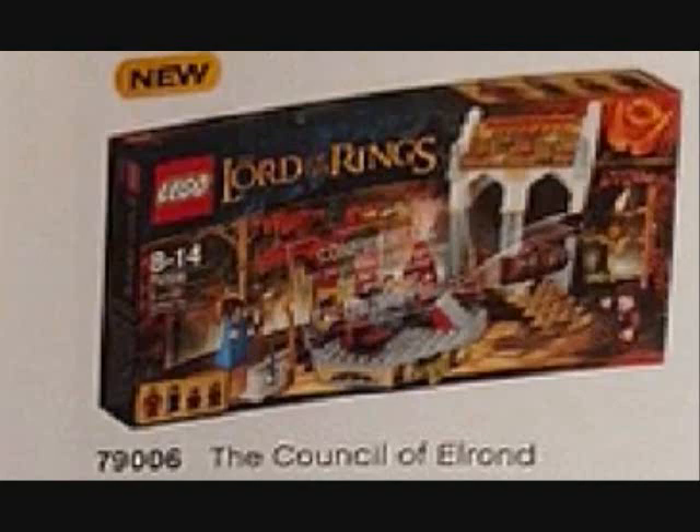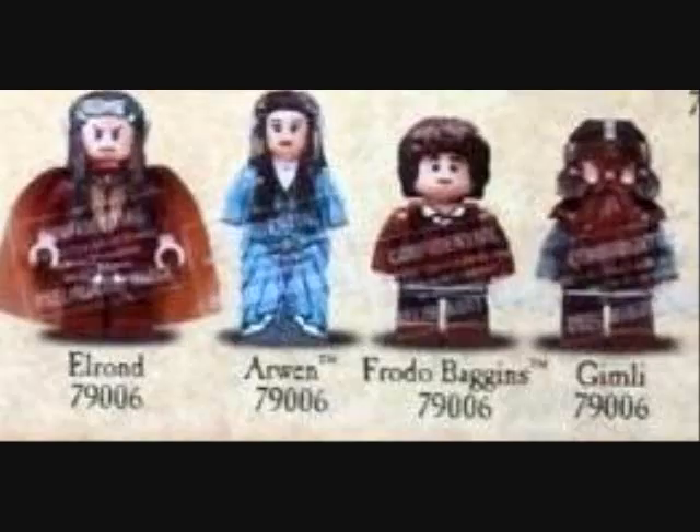Next set is the Council of Elrond. It comes with the place where the guys sit when they're talking about the ring and stuff, all that good stuff in the building. And it comes with Elrond, Arwen, Frodo with no cape, and Gimli. I'm very excited for the first three minifigures, especially since Frodo has a new face rather than his old face, which could only be two things.